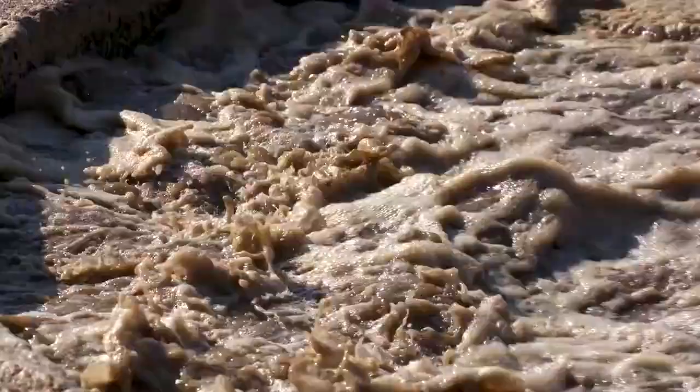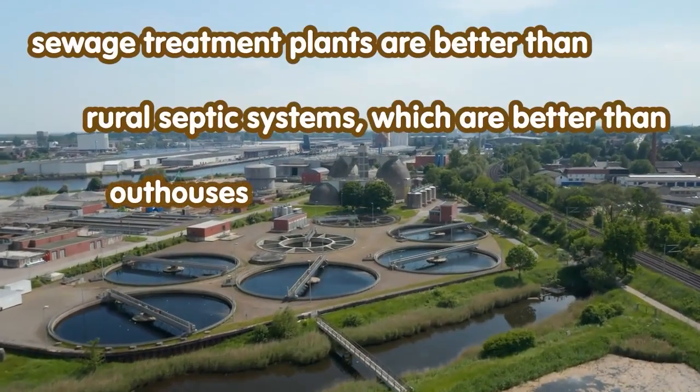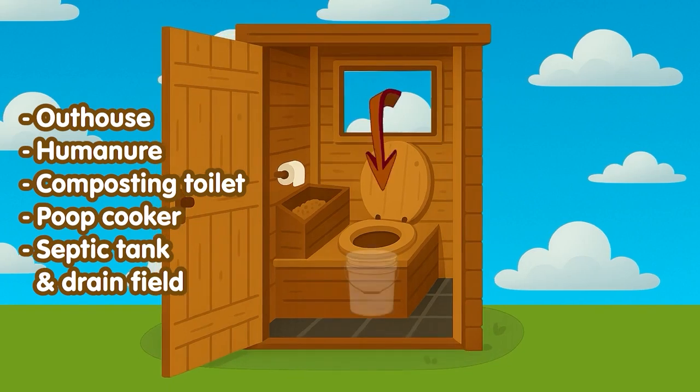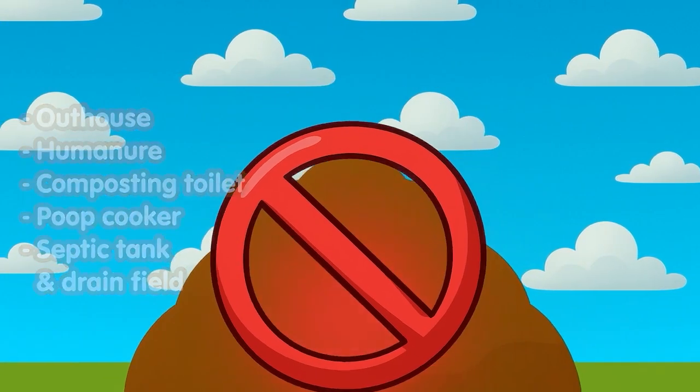When contemplating solutions for river and ocean pollution, I'm taking a good hard look at sewage treatment plants. A lot of the alternatives are pretty good, but have been outlawed in several states and counties.